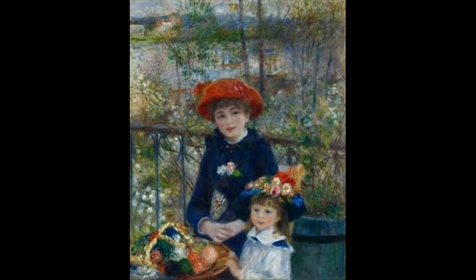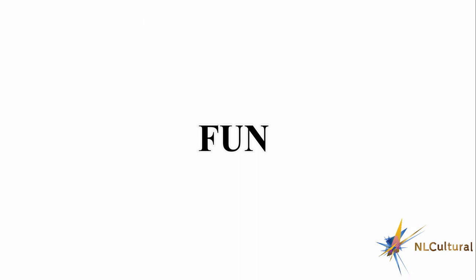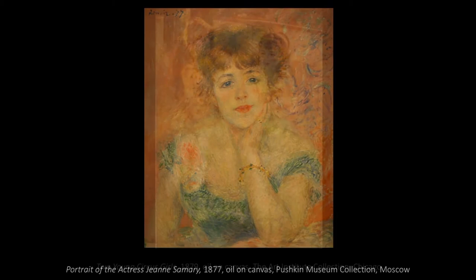Renoir's placement of bright, vibrant colors in the foreground, on a sketched-in background of muted blues and grays. It is not only its application of paint, but the human element in his work that sets him apart.